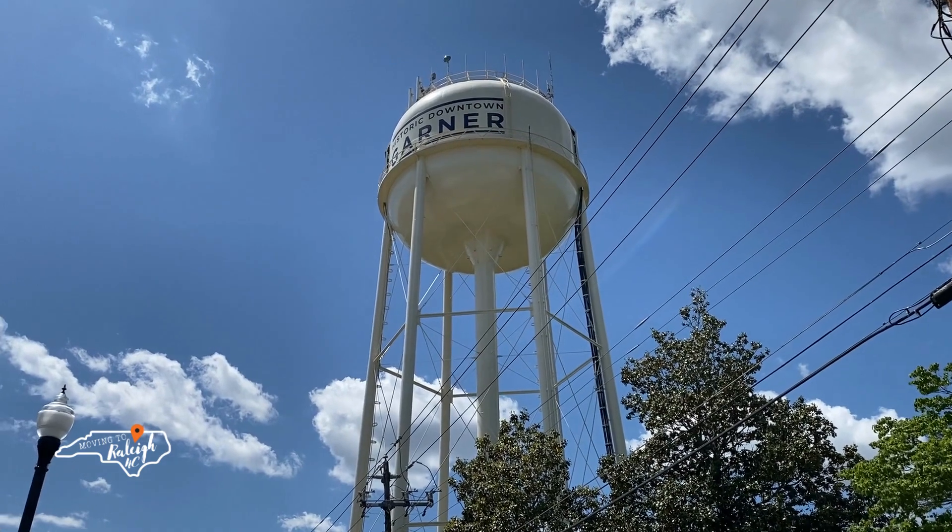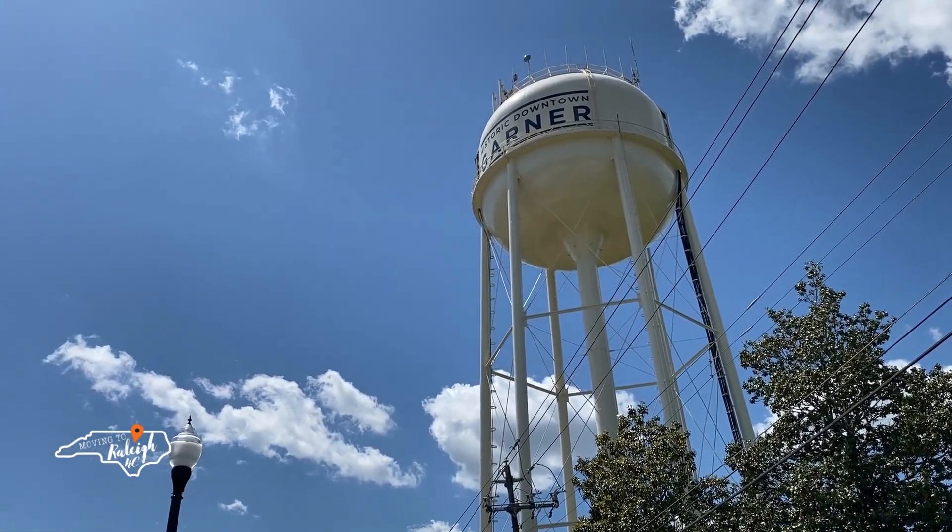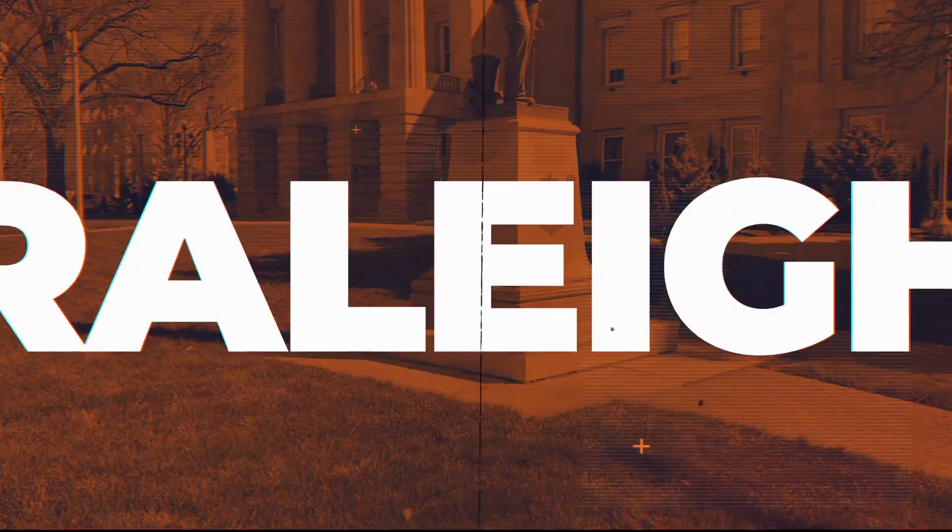So you're thinking about moving to Raleigh and think Garner, North Carolina might be the suburb for you? In this video we're looking at the pros and cons of Garner — the good and the bad. My name is Chris, this is my business partner Chris Lawhorn. We're owners at Crossroads Residential and we receive calls, texts, and emails every day from people just like you looking to make the move to Raleigh.